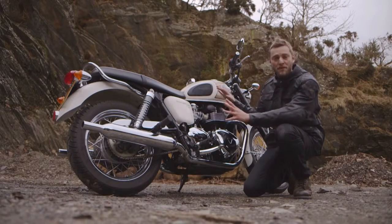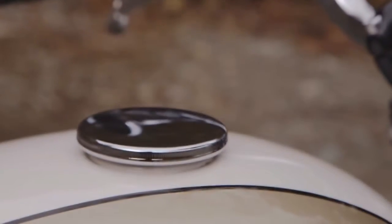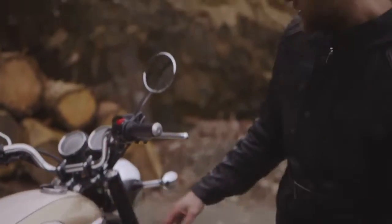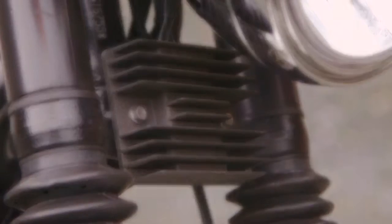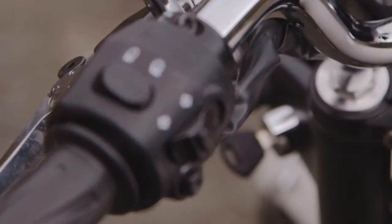Unfortunately, there are other elements on the bike that aren't quite so considered. The fuel cap doesn't have a lock on it, the rectifier is clumsily located beneath the headlight, plus the location of the ignition means that if you've got any other keys on your key ring — which you will have — they're going to scratch and rattle as you're riding.